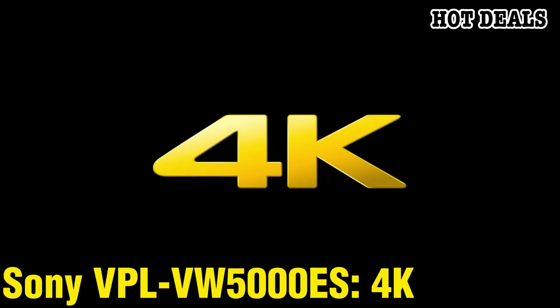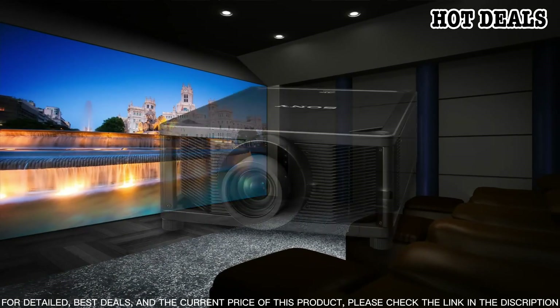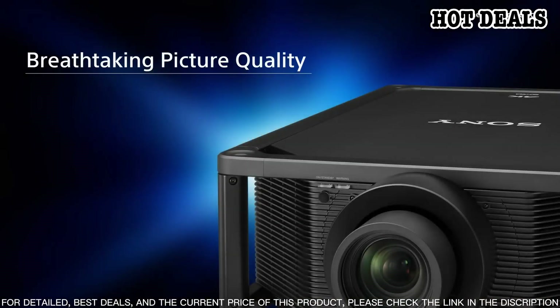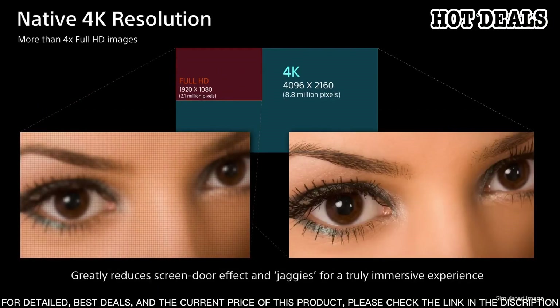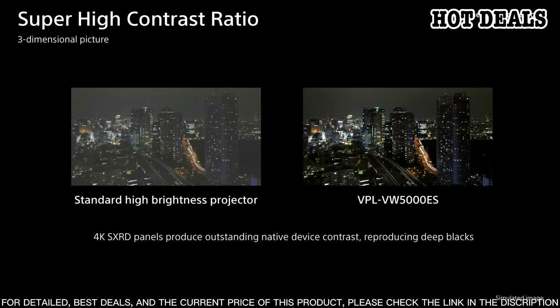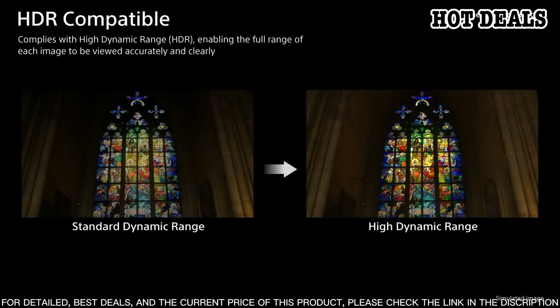Number 1: Sony VPL-VW5000ES 4K Home Theater Projector. The Sony VPL-VW5000ES is a revolutionary 4K home theater projector that delivers an unparalleled cinematic experience. Featuring Sony's advanced SXRD technology, this projector produces a stunning 4K resolution image with incredible clarity and color accuracy. With its advanced laser light source, the VPL-VW5000ES is capable of stunning brightness and contrast levels for the most immersive viewing experience. The motorized lens system provides support for a wide range of screen sizes, and the projector's quiet operation ensures an uninterrupted theater-like experience with its sophisticated design and high-end features.